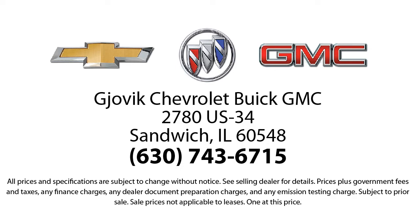Our underlying commitment and loyalty to our customers has earned us both the 50-year Chevrolet dealer award and the 25-year Buick dealer award.